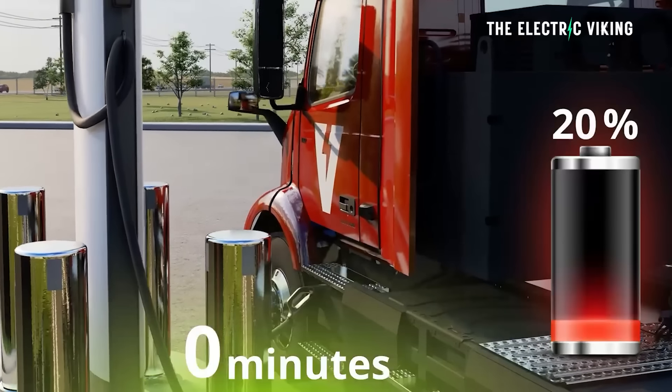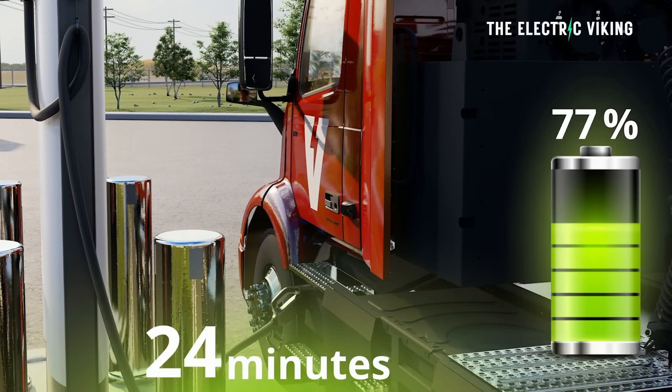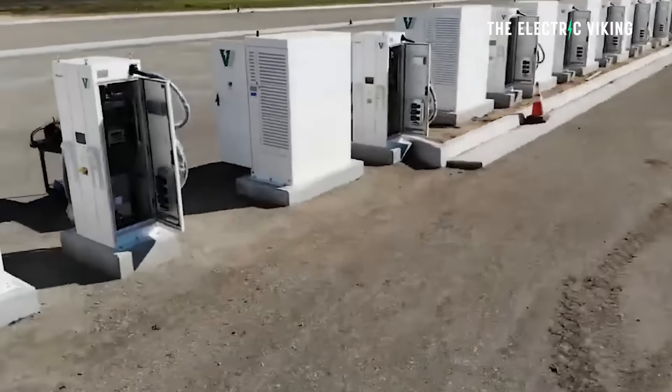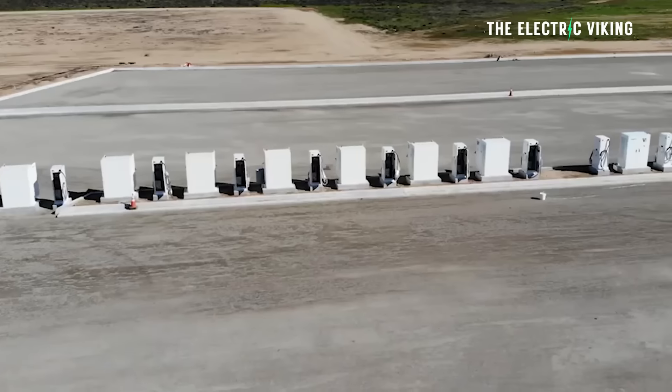WattEV has opened the first electric charging truck depot in the US to use the new megawatt charge system, capable of delivering 1.2 megawatts of power — currently the highest speed charger available in the United States — along with solar and battery backup on site, and a unique partially grid-blended setup.